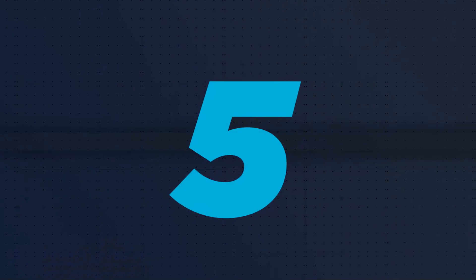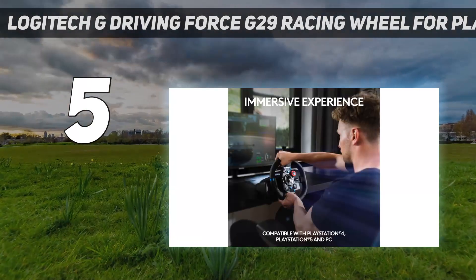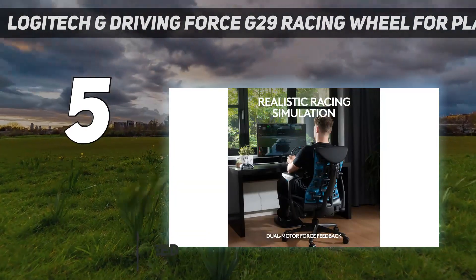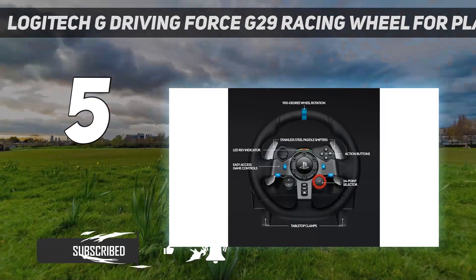Starting at number 5: the Logitech G Driving Force G29 Racing Wheel for PlayStation 5. The Logitech G Driving Force G29 is the PlayStation controller to get if you're into racing games like Gran Turismo 7 and F1 2022, to name a few great ones.